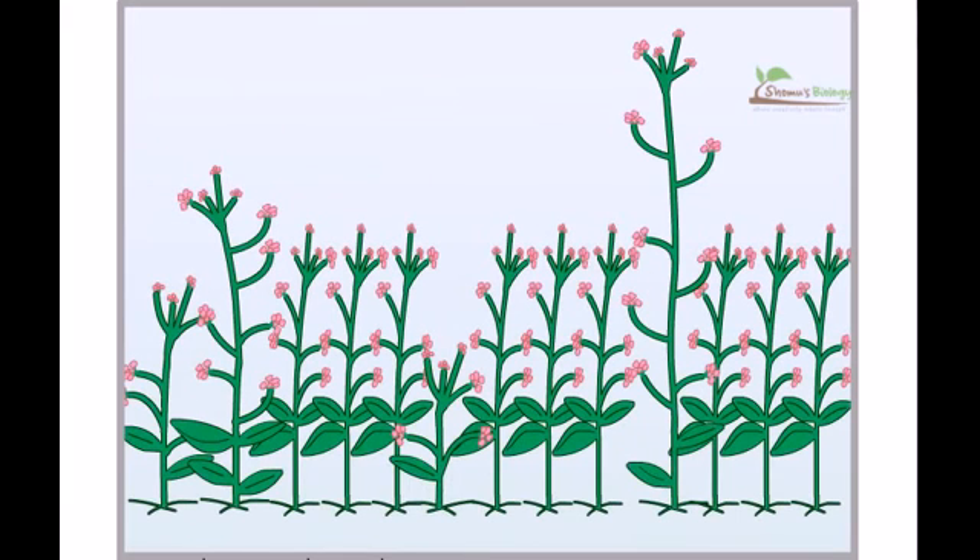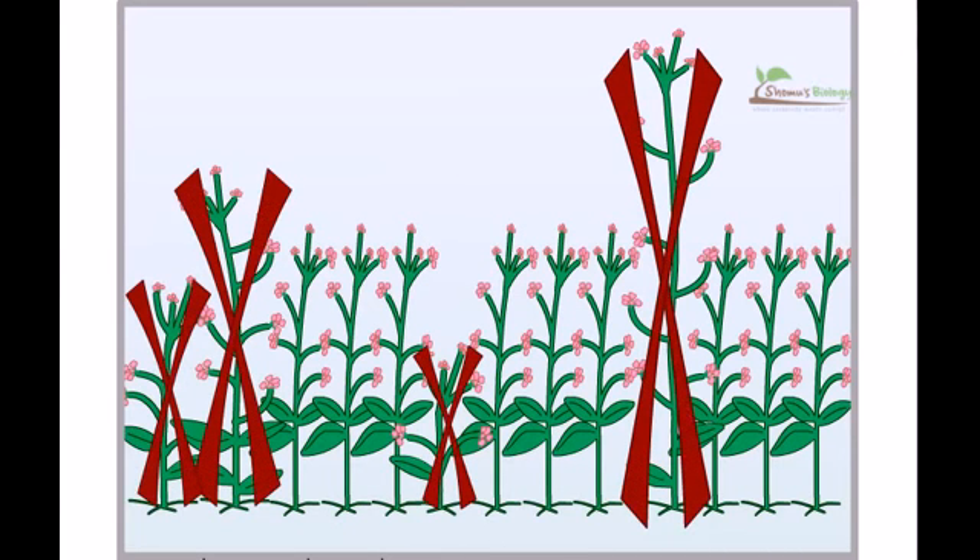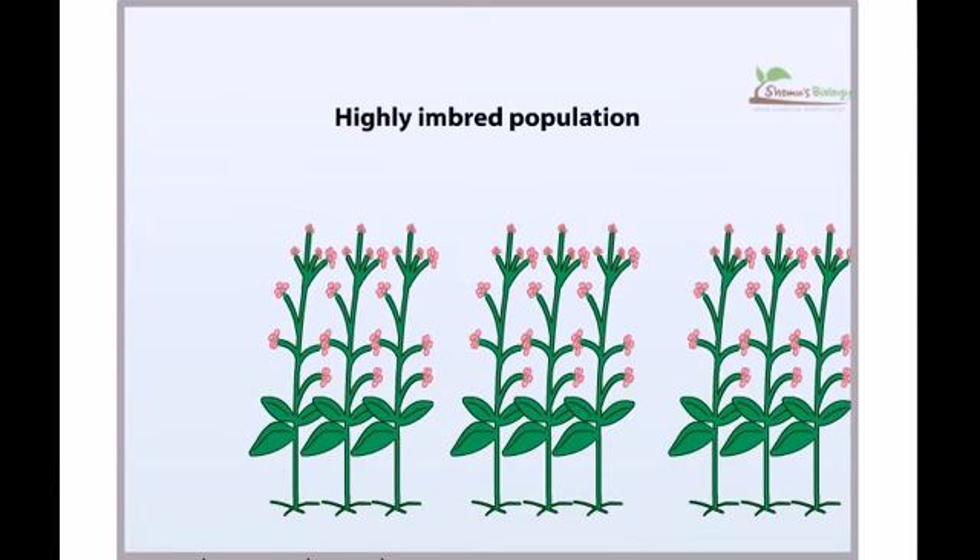Because individuals in a population differ in many ways, scientists cannot easily assess the cost of a specific adaptation in nature. One way to investigate this question is by creating cloned or highly inbred populations, and then artificially manipulating the population to study the effects of changing a single gene.